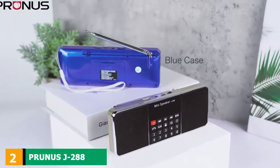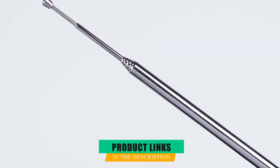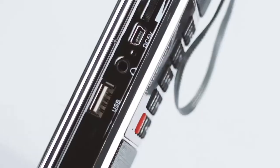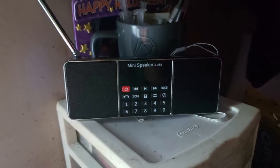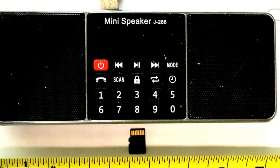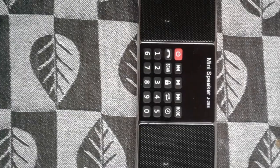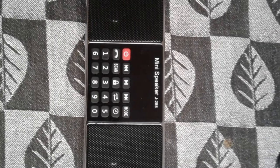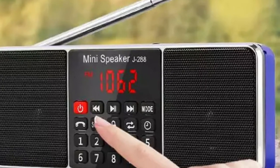Moving on to the next, at number 2, we have the Prunus J288 AM-FM Radio. If you don't own a radio device supporting AM and FM stations yet, this can be one of the best ways to start your exploration of all this content. This compact 5-in-1 radio from Prunus comes with an array of impressive features offered in a single handheld instrument. With this radio, you can enjoy all broadcasted shows available on both AM and FM radio frequencies. If you find a favorite, you can easily save them — up to 99 AM stations and 98 FM stations on your device.